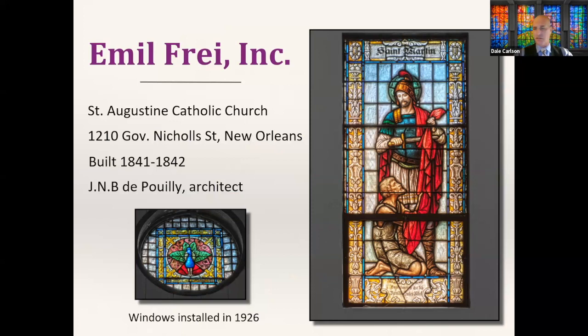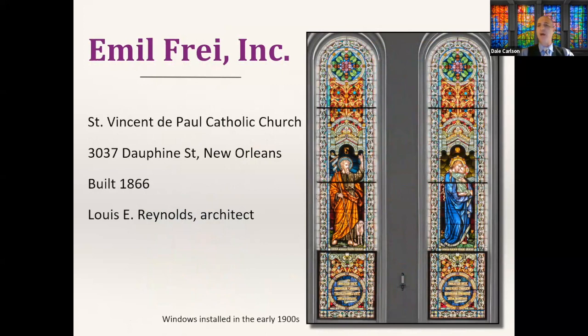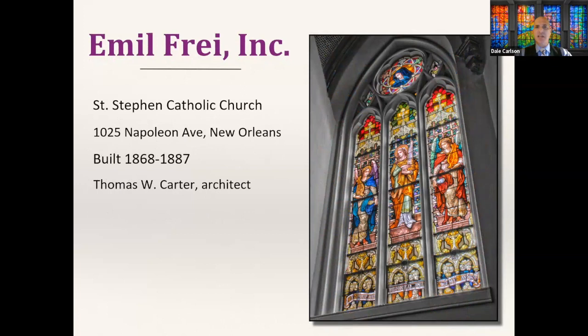The oldest church in which his glass is installed, to the best of my knowledge, is St. Patrick's in the Central Business District — a skylight clerestory window, pretty high up but really dramatic with multiple panes alternating between non-painted and painted designs. Saint Augustin in the Tremé neighborhood was originally built in the 1840s but got massive alterations around 1926, the same time these windows were installed — a series of saints, really beautifully rendered.